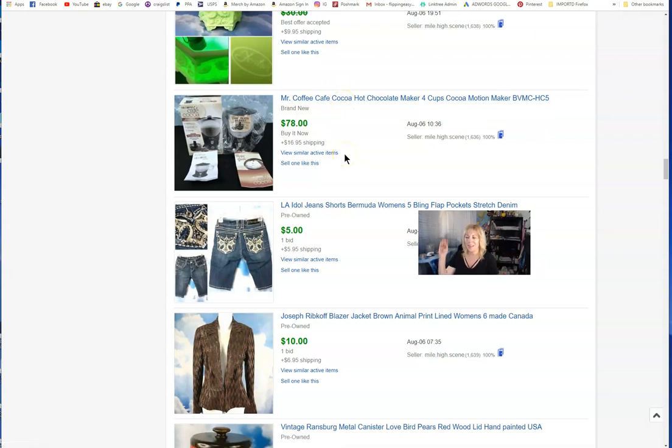A Mr. Coffee Café Coco item — so funny, I sold one that was still new in package, dropped it off, went to the thrift store, and there was another one new in package. I just brought it home and recycled the exact same listing. It was awesome. A lot of the Mr. Coffee Cow, Café Latte, Coco items — a lot of that stuff sells.